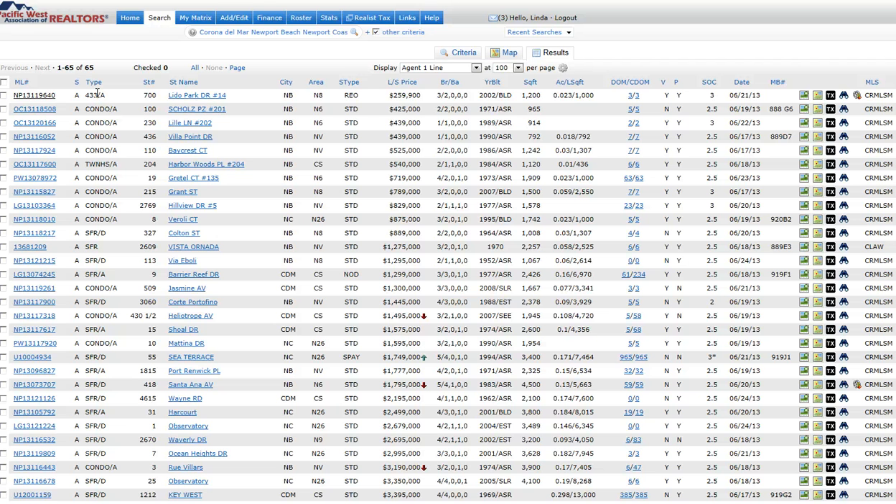It looks like in the last 7 days we've had 43 brand new listings and 22 of our properties go into escrow. So these with the status of A are active.